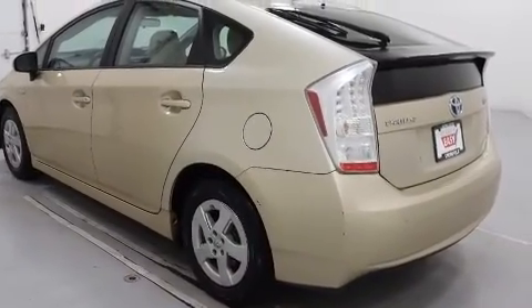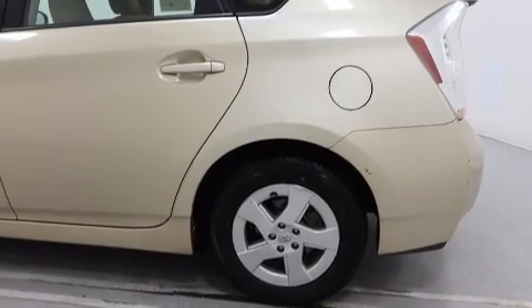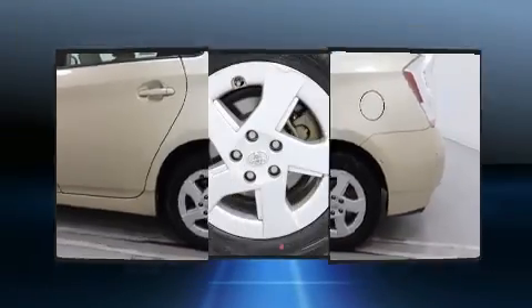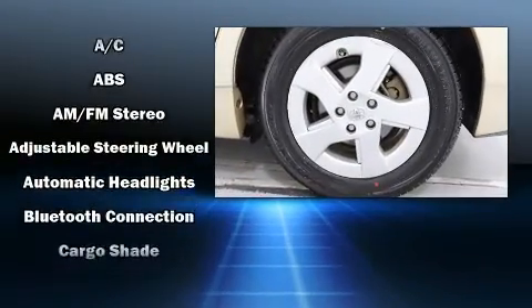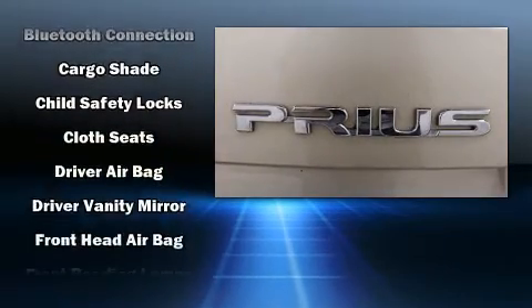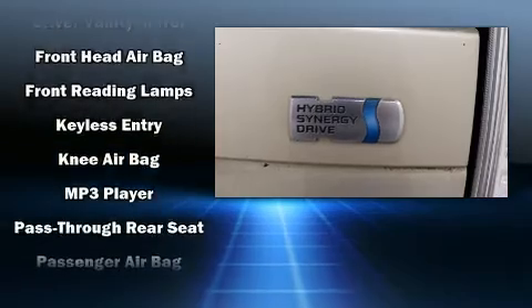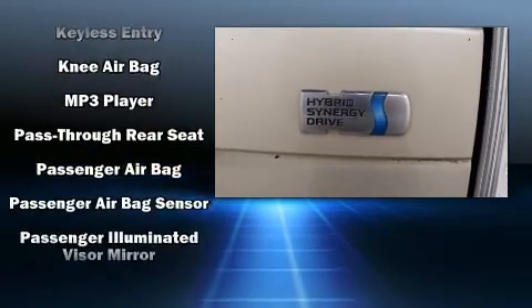Toyota ensures the safety and security of its passengers with equipment such as dual front impact airbags with occupant sensing airbag, head curtain airbags, traction control, brake assist, anti-whiplash front head restraints, ignition disabling, and four-wheel disc brakes with ABS.